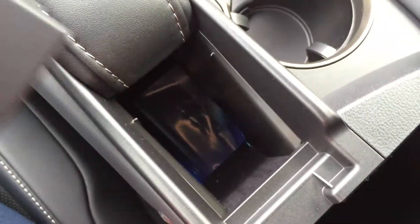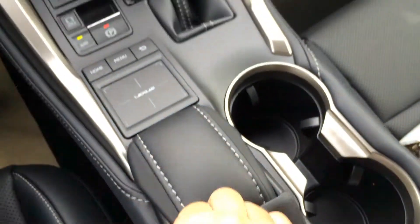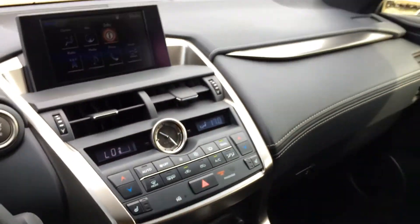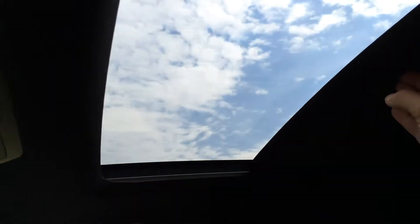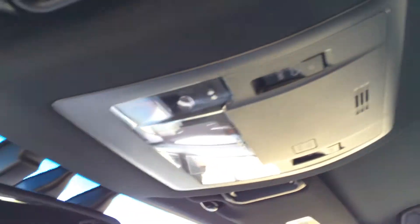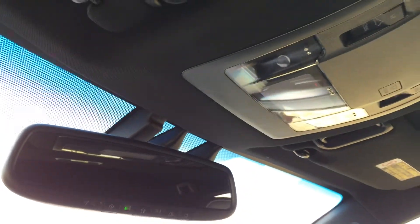You have your vanity mirror and a sunglass holder. Lockable glove compartment. Power tilt and sliding sunroof with sunshade. Controls are overhead with lighting and an auto-dimming rearview mirror which has three integrated garage door openers on it.